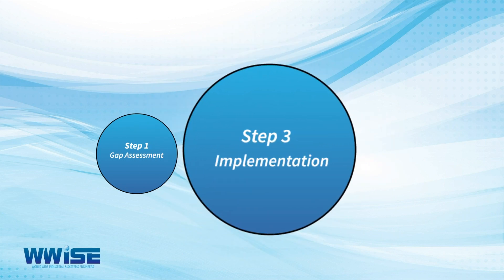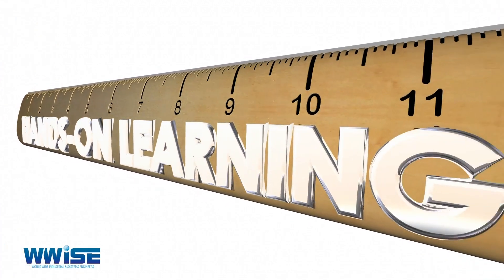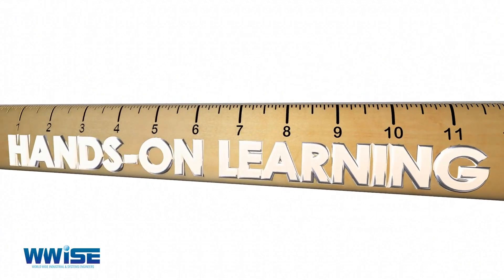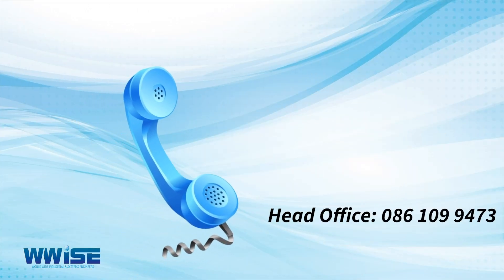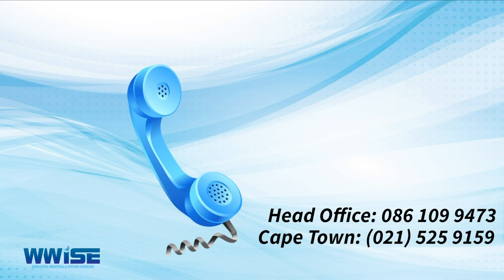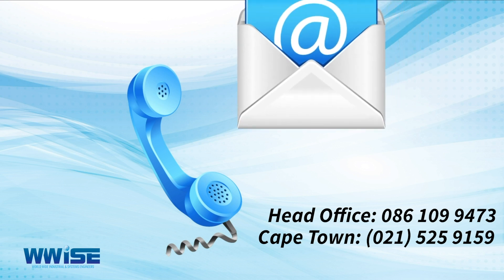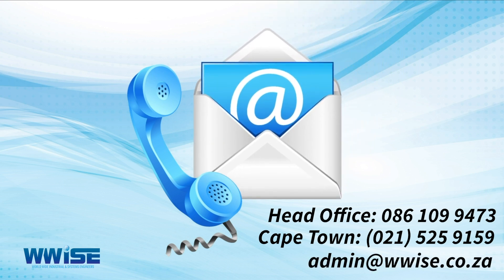Step 3: Implementation — we help you to generate records and conduct various training interventions to ensure an adequate level of skills transfer. Contact us today on 086 109 9473 or Cape Town 021 525 9159. You can also email us at admin@wwise.co.za.